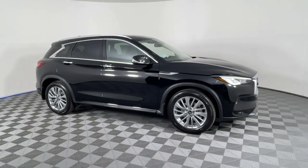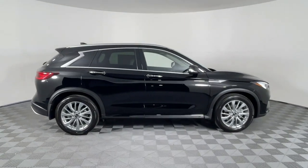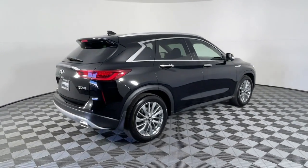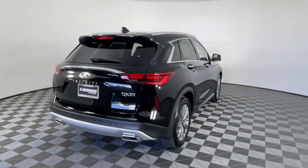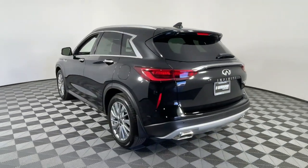Can you see yourself in the 2024 Infiniti QX50? This striking QX50 delivers indulgent luxury and crossover versatility. A host of desirable amenities, smooth power, and advanced safety features let you enjoy every moment of the journey.